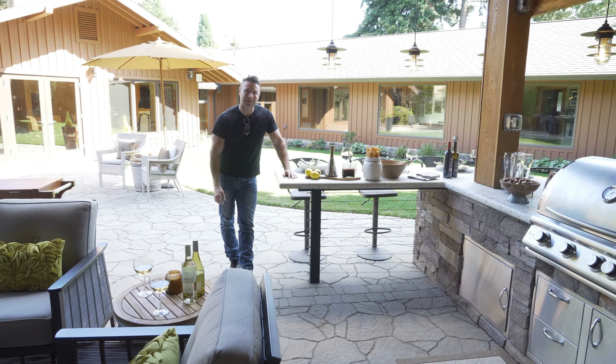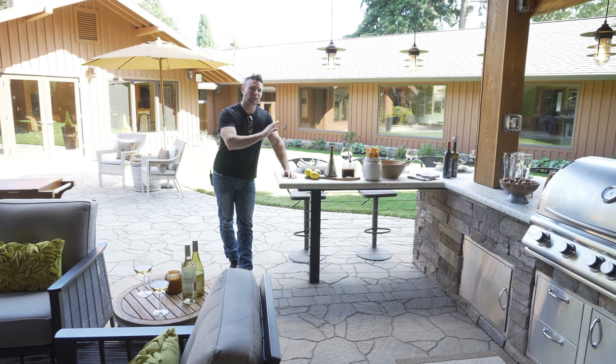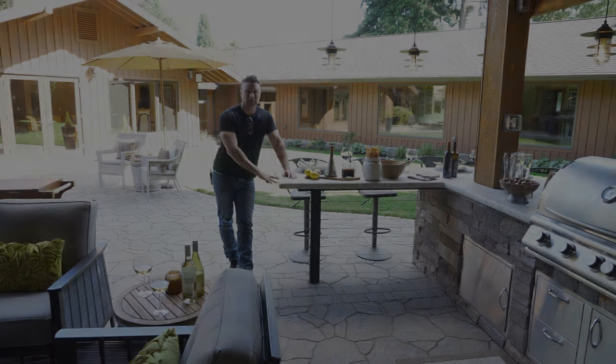Hey everybody, Micah, Outdoor Living Guy. Another Tuesday tip for you here. We're in a beautiful outdoor living space — we've got the beautiful outdoor kitchen and bar. So when you're thinking about this, this is your Tuesday tip: adding a bar to the space.